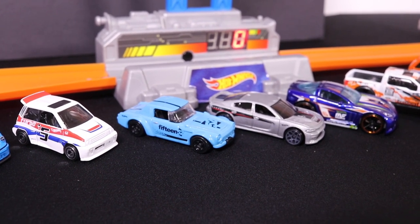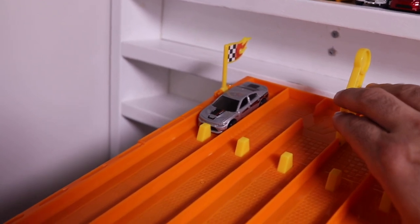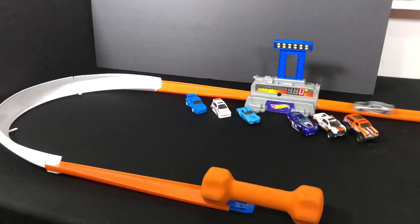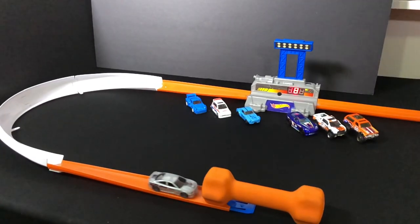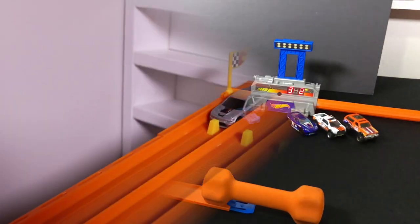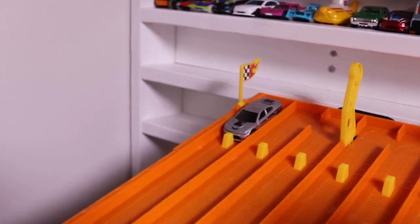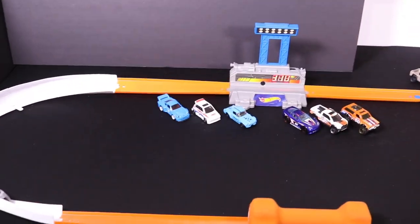It's time for the Dodge Charger SRT Hellcat. The SRT Hellcat is on the starting grip, it gets two runs. Let's see if it can break that top speed barrier. On your mark, get set, go! A 382, close but not close enough. 382 needs at least 385 to make the top 10. Run number two — on your mark, get set, go! Ooh, 370, not good enough.